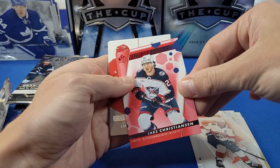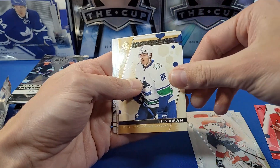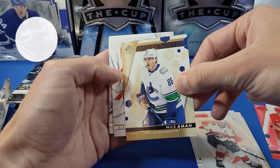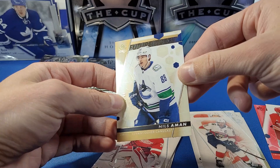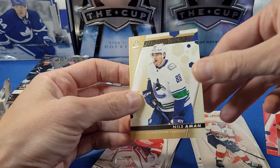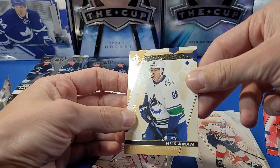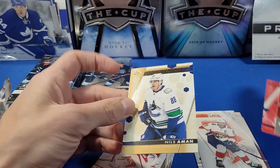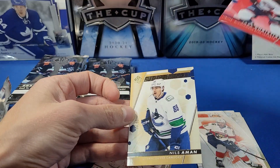We've got a Future Watch right here of J. Christensen for the Columbus Blue Jackets. We have a Collaborations insert of Larkin and Kubalik. And look at this — it's a Future Watch Gold numbered to 99 of Nils Åman for the Canucks. This is the kind of short-printed variation I was talking about. It's a limited Future Watch Gold; I don't think these existed in previous years' products.